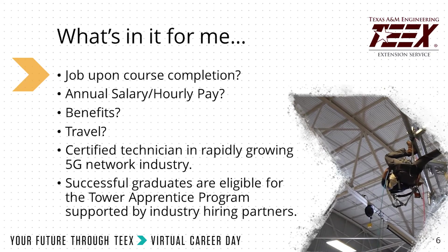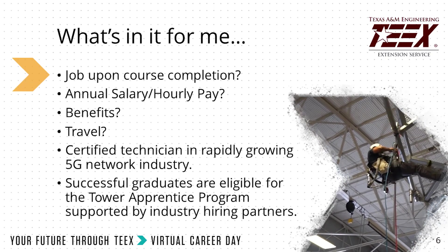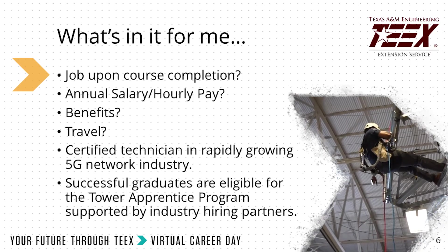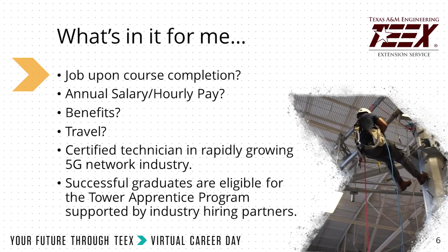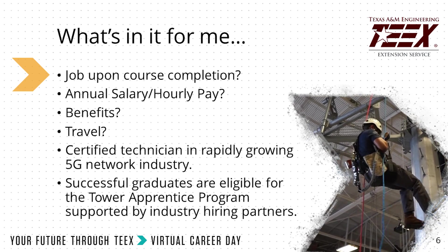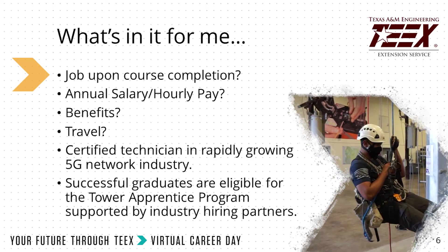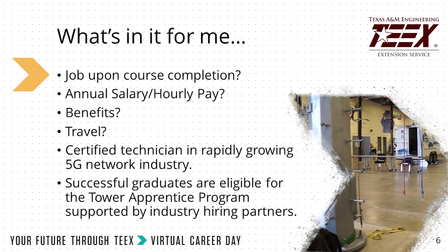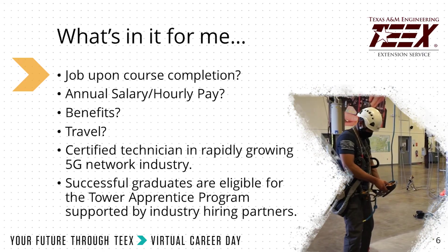What's in it for you? The base starting pay is usually $18 to $20 an hour. You have a vast potential for travel around the U.S., so if adventure is your goal, this is where you should come. A certified Tower Technician is a rapidly growing industry — during the COVID pandemic, this was one of the few industries never shut down during lockdown procedures. Successful graduates are eligible for the Tower Apprentice Program, supported by Industry Hiring Partners.